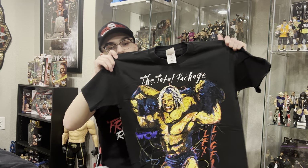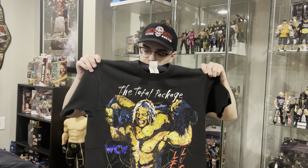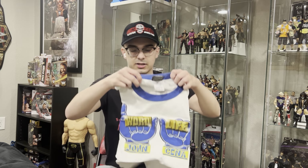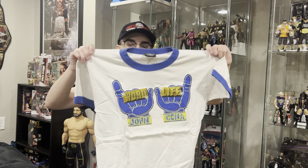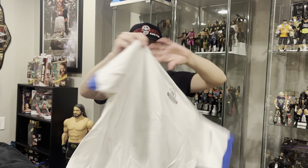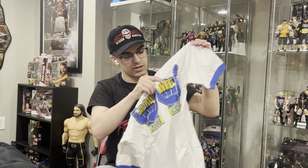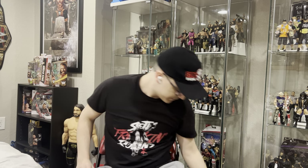Right here we got the WCW Total Package Lex Luger t-shirt. I am meeting him Saturday and I'll be wearing this. I also got this for free — my aunt gave it to me because it was hers when she was younger. Next up, the John Cena Word Life t-shirt from 2003, right before WrestleMania 20. It's a ringer t-shirt with some marks on the back, but still wearable, and it actually has some glitter on the knuckles. I think it's a great t-shirt.